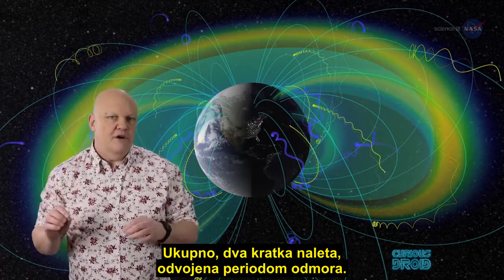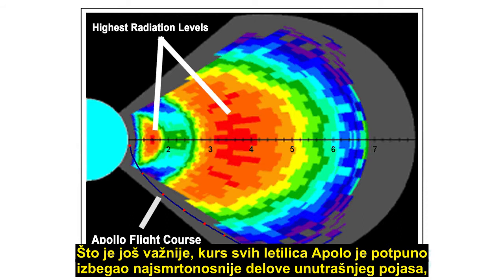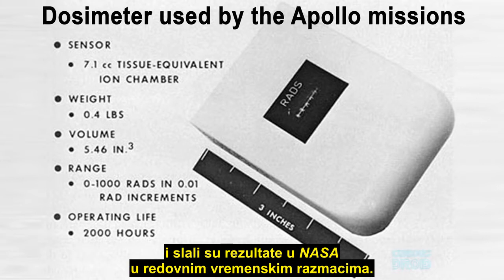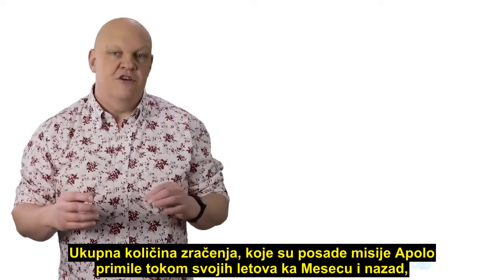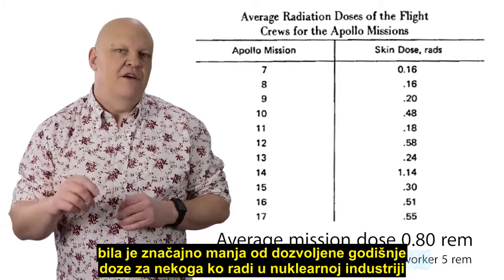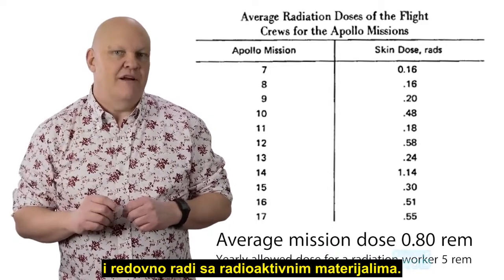Effectively two short bursts separated by a rest period. More importantly, the course which each of the Apollo craft took avoided the most lethal parts of the inner belts completely, and they only went through the thinnest parts of the outer belt. All the astronauts wore dosimeters to measure their personal radiation exposure levels during the flight and reported results back to NASA at regular intervals. In total, the amount of radiation the Apollo crews received during their flights to and from the moon — from high-energy protons, electrons, and x-rays from the Bremsstrahlung effect — was much less than the yearly allowed dose for someone working in the nuclear industry and regularly dealing with radioactive materials.